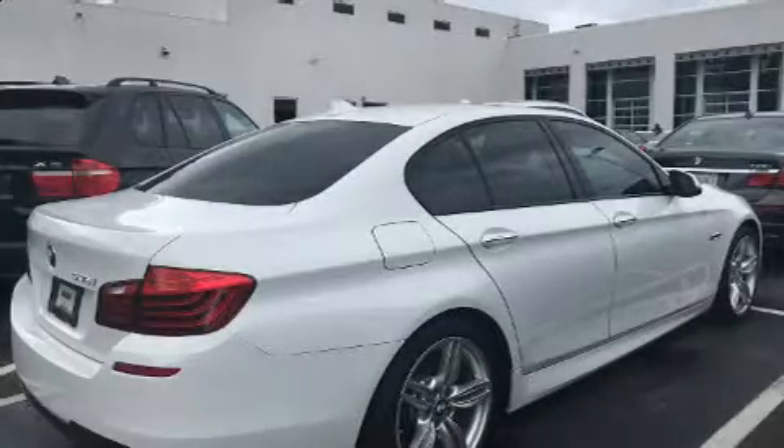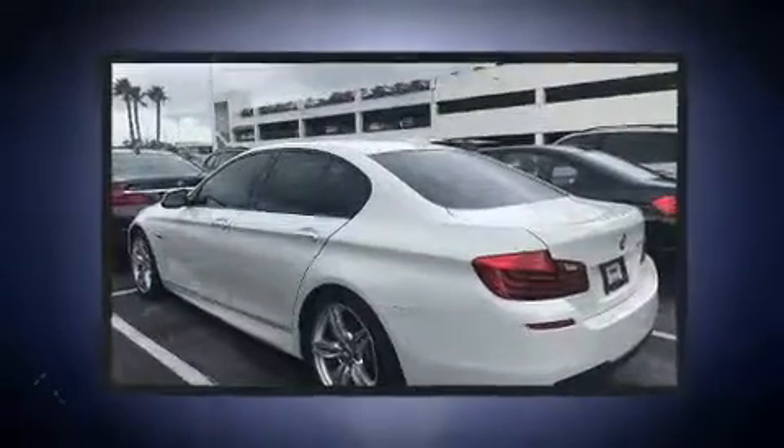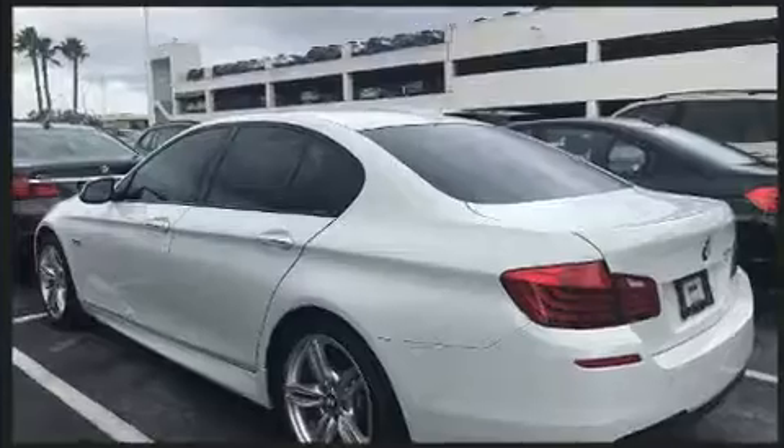Sensibility and practicality define the 2014 BMW 535i. This four-door, five-passenger sedan still has fewer than 30,000 miles.